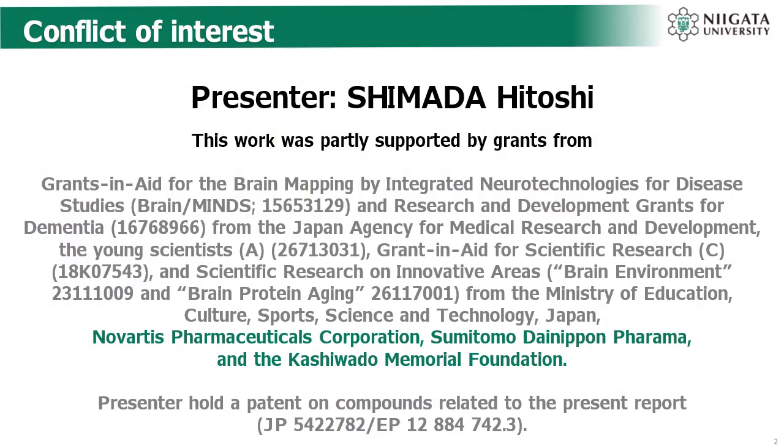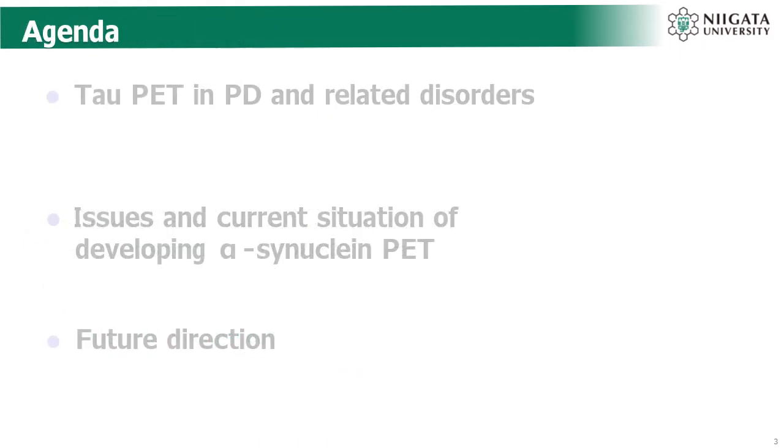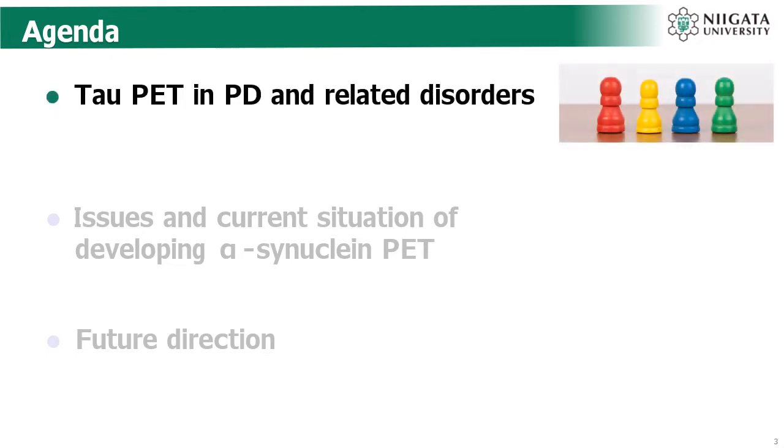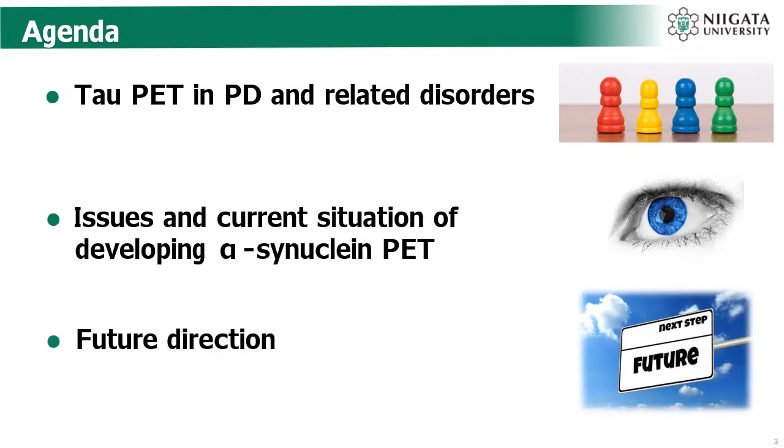Here is my COI and today's agenda. Firstly, I will talk about tau PET imaging study in PD and related disorders. After that, I will also discuss the issues and current situation of developing alpha-synuclein PET. Finally, I will mention the future direction.